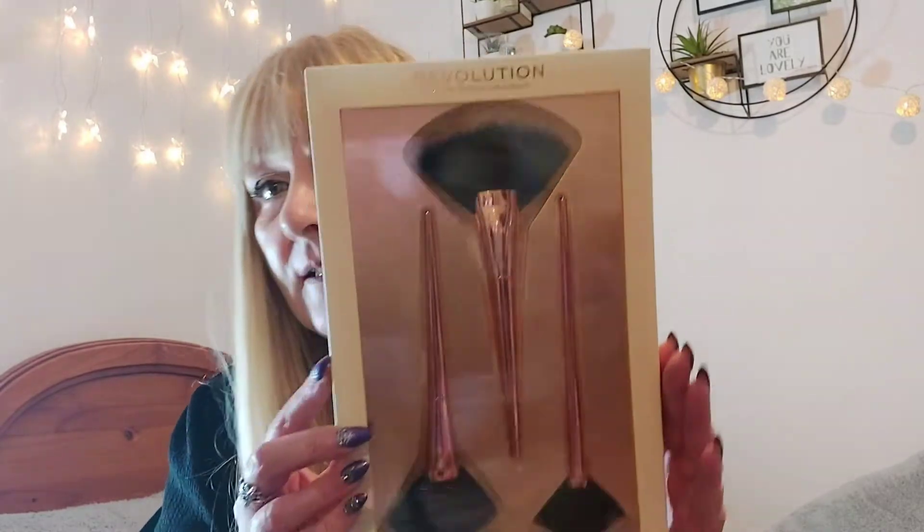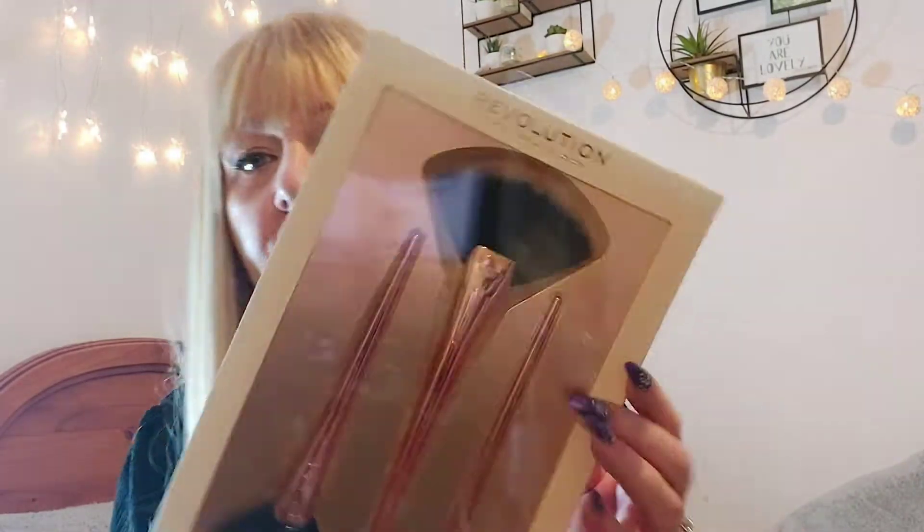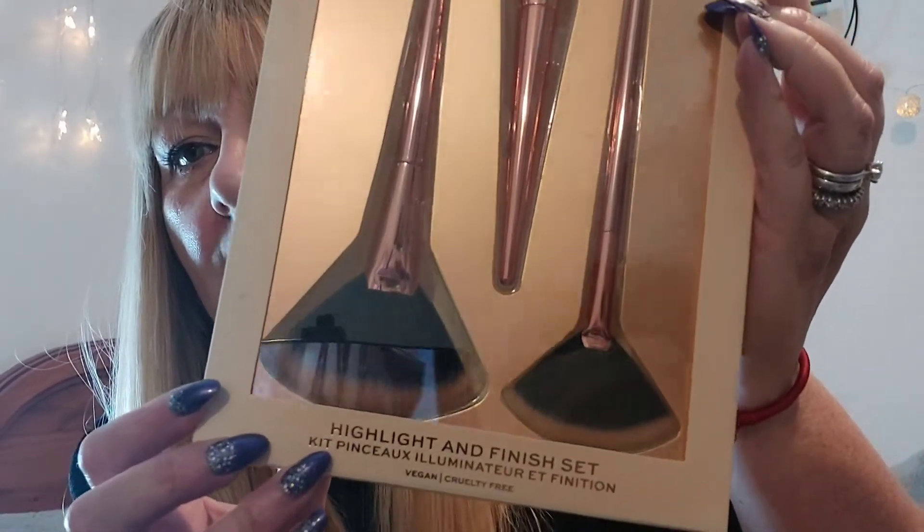I know I said essentials but these were on offer for four pounds. They're by Revolution — you get three brushes: a fan brush, a nice big chunky one, and two smaller ones. They're rose gold. I thought for four quid they're going in the trolley, even though they're not essential.